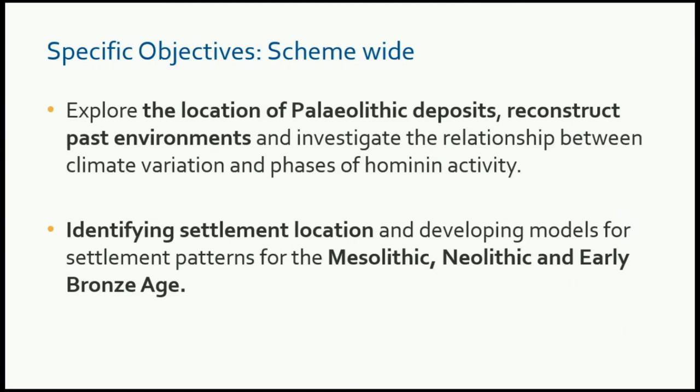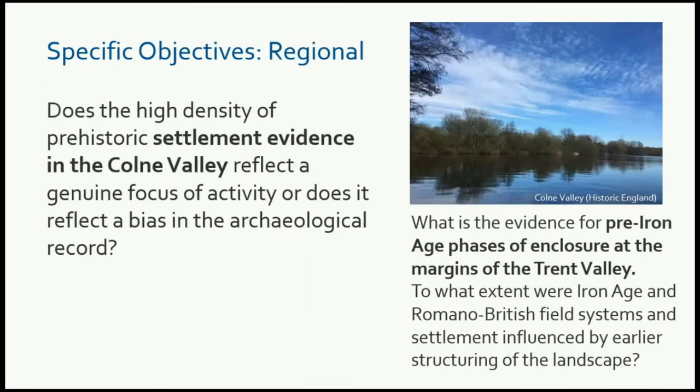Here's just a flavour of what we have. The location of Palaeolithic deposits and reconstruction of past environments are scheme-wide objectives. Looking at settlement patterns, lithic scatters, and the like for the Mesolithic, Neolithic, and Early Bronze Age, thinking about approaches to how we address that. Some more regional-based questions include looking at the high density of prehistoric settlement evidence in the Colm Valley: how representative is that, is it a genuine focus of activity or does it represent a fieldwork bias? Further north of the scheme, looking at the Trent Valley, adding to our knowledge of the sequence of settlement archaeology there, and whether we can identify any precursors to the Iron Age and Roman field systems.